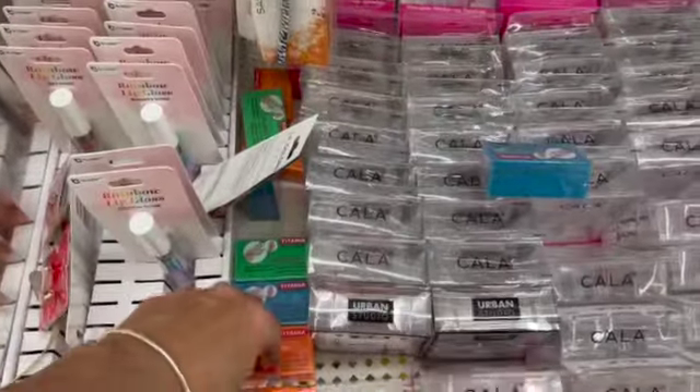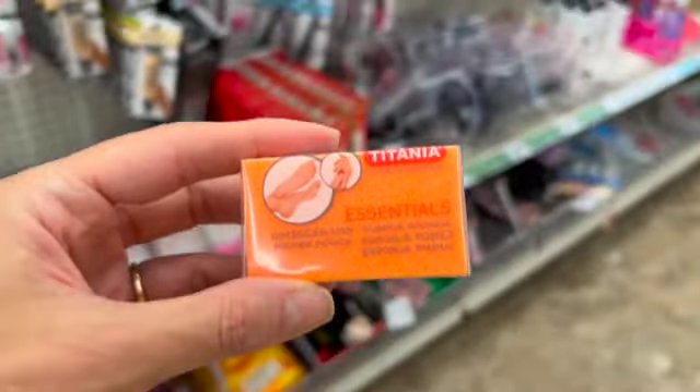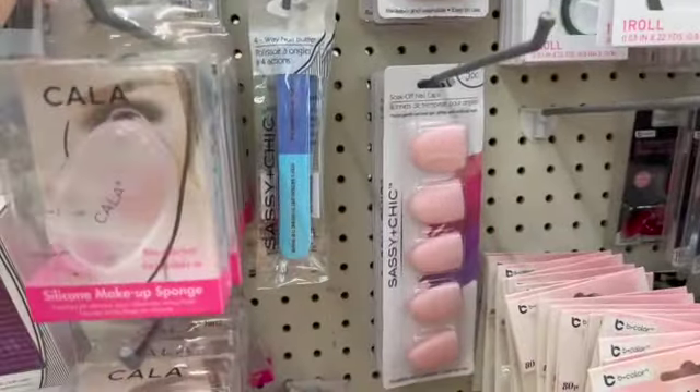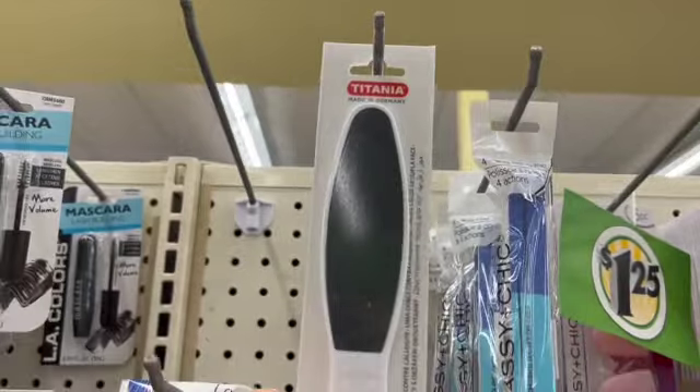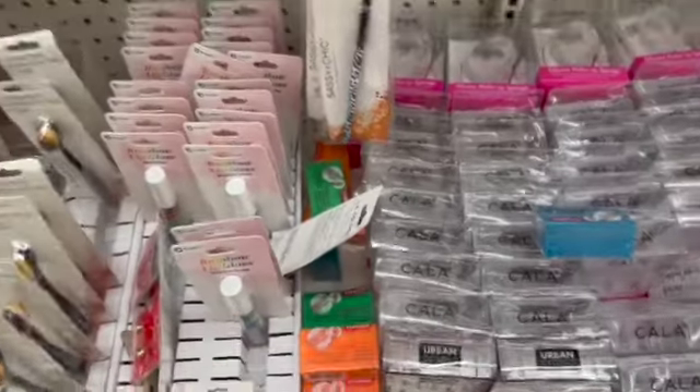These popped up last week — Titania. This is made in Germany. We also have this foot file, same brand. This is a brand that we can often find in Walmart for much more.